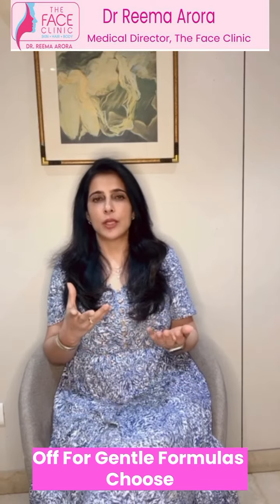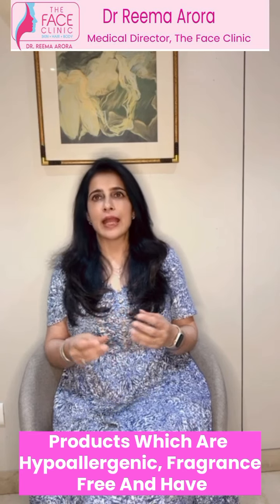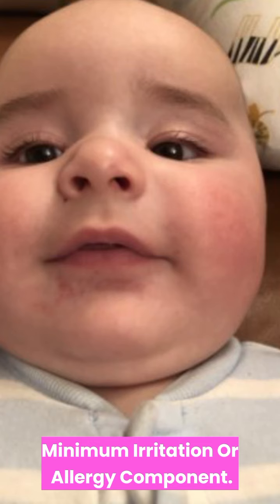Opt for gentle formulas — choose products which are hypoallergenic, fragrance free, and have minimum irritation or allergic components.